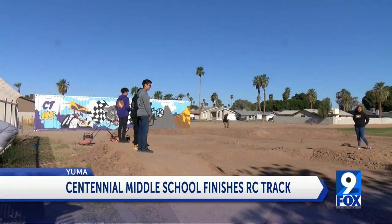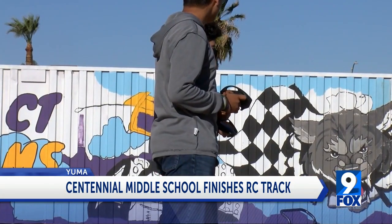Centennial started their RC program at the beginning of the year, so the new track is a great expansion for the students.